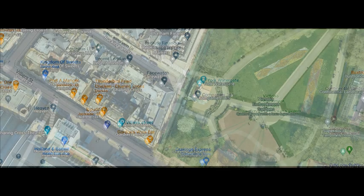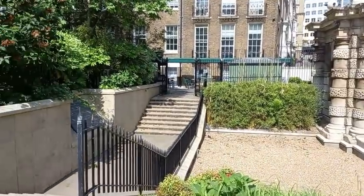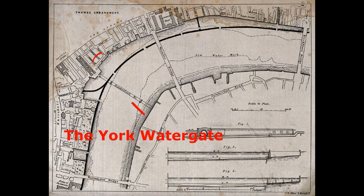Looking at it now, you can only be impressed at what the Victorians achieved and what we take for granted now. The Watergate was left to show the original extent of the Thames.